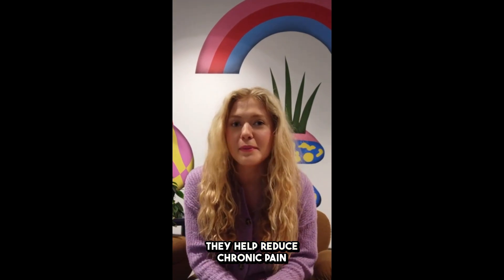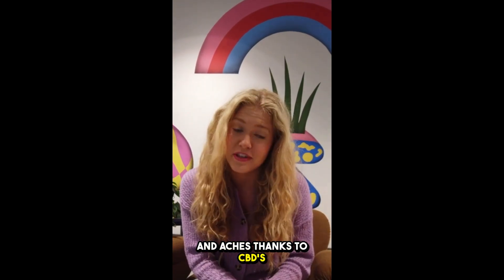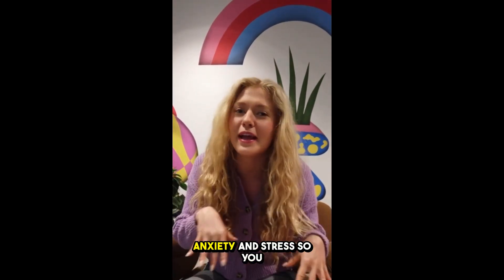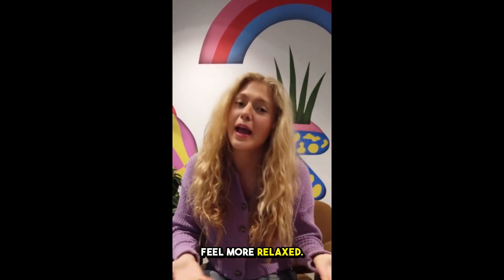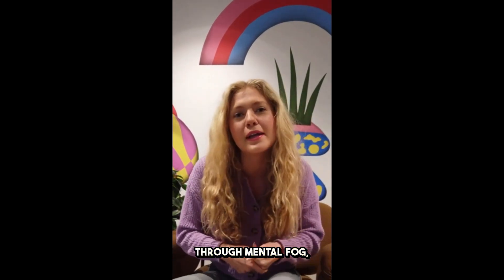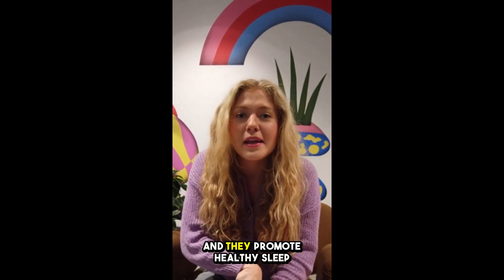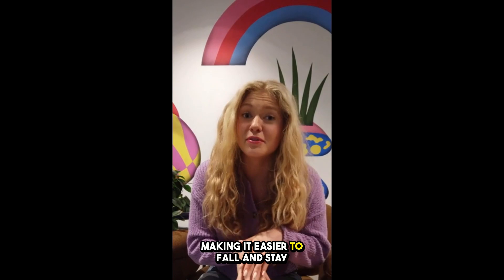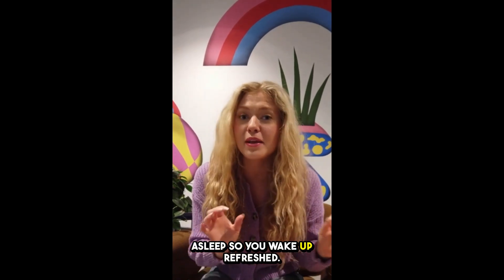These gummies can do a lot for you. They help reduce chronic pain and aches thanks to CBD's anti-inflammatory powers, making daily tasks easier. They also relieve anxiety and stress so you feel more relaxed. Plus, they improve focus and clarity by cutting through mental fog, keeping you sharp all day. And they promote healthy sleep by regulating your sleep patterns, making it easier to fall and stay asleep so you wake up refreshed.